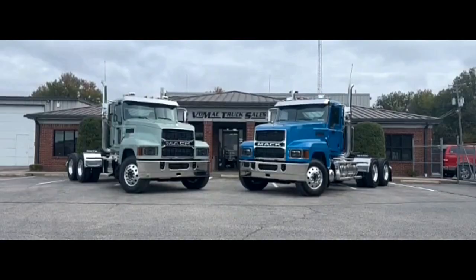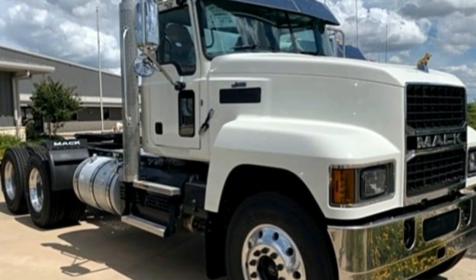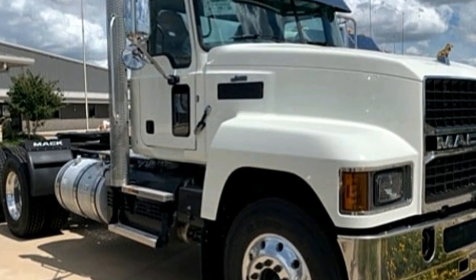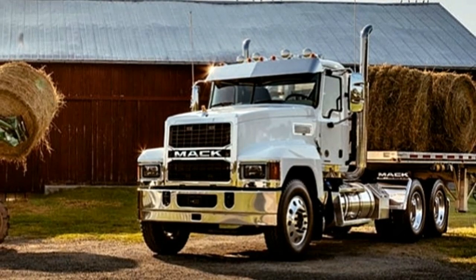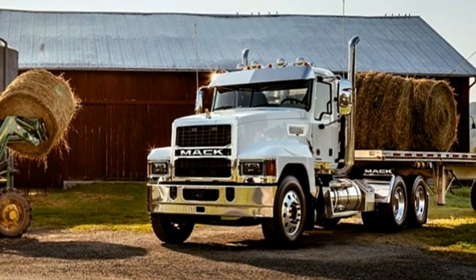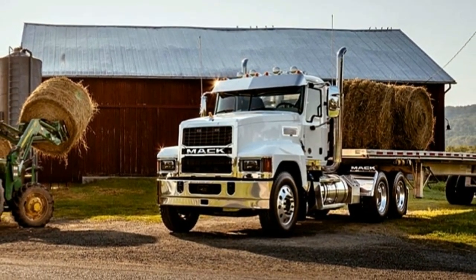The Mack MP7 is a 659 cubic inch (10.8 liter) overhead cam turbocharged inline six-cylinder diesel engine. It develops 325 to 425 horsepower (242 to 317 kilowatts) and 1260 to 1560 pound-force feet (1710 to 2120 Nm) of torque.